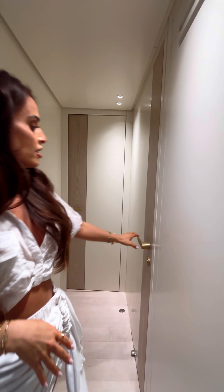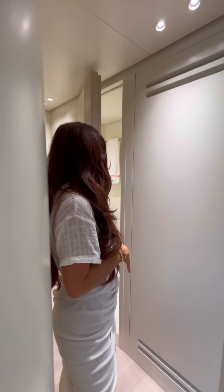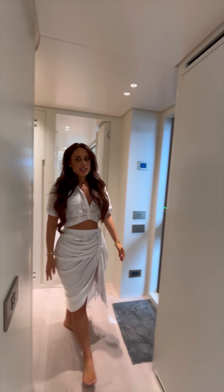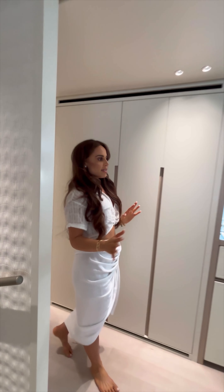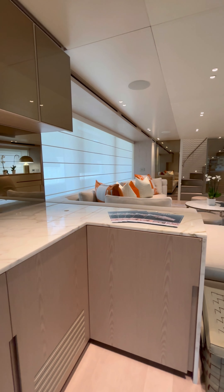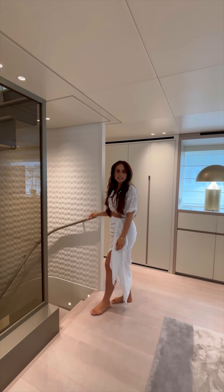I also want to point out we have the day head here, which is conveniently located but still hidden — which is beautiful. Throughout this yacht, what I love is how seamless everything is: the cabinets, the bar area. It's absolutely beautiful. Now we're going to head down to the guest staterooms.